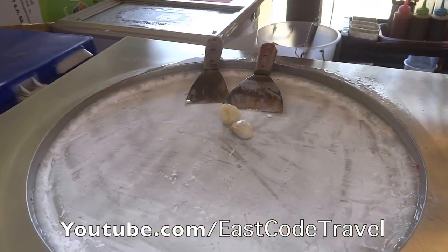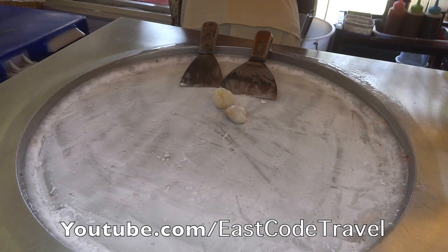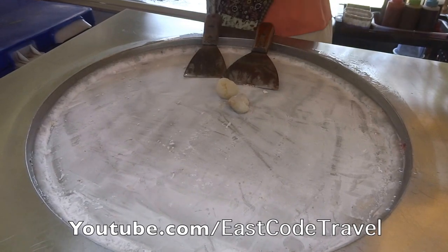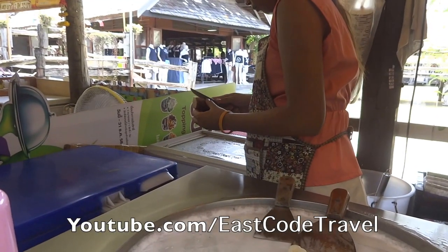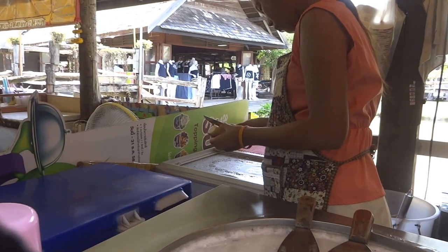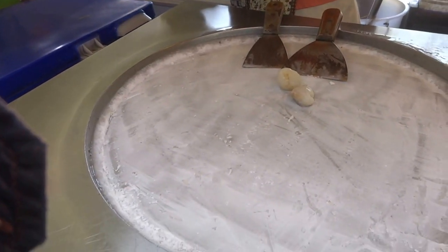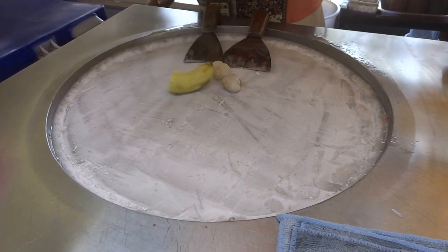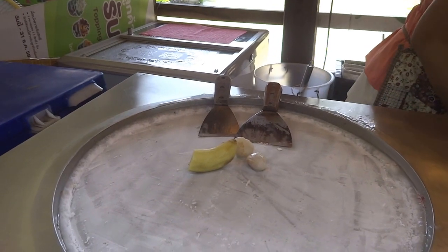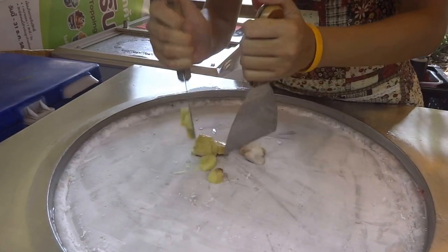I ordered lychee, which is a tropical fruit with a beautiful aroma — it's delicious and sweet. This kind of vendor or hawker can be found in many big cities in Thailand. It's not common to find in small districts. You can also find them in department stores or big malls.